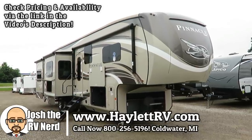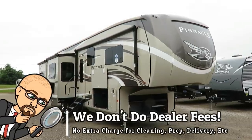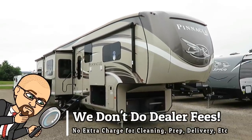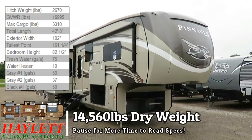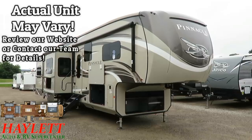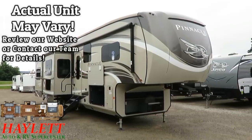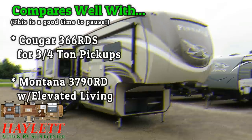At 14,560 pounds, you're going to need the right truck to pull one of these. We are in dually country here, but if what you're looking for is a bigger, wider, taller, higher-appointed, heavier insulated RV for seasonal or full-time use, then congratulations, your search is over. This is the 38 REFS Pinnacle by Jayco here at Halet RV of Coldwater, Michigan, and she is a beauty.